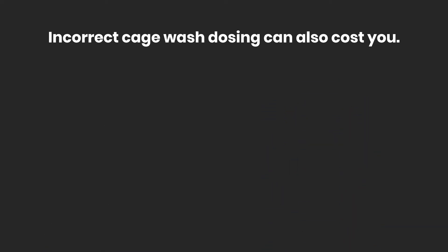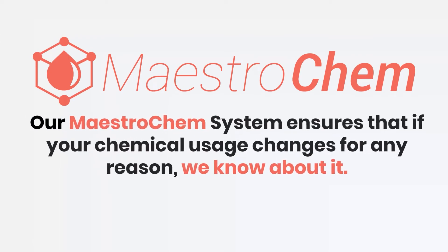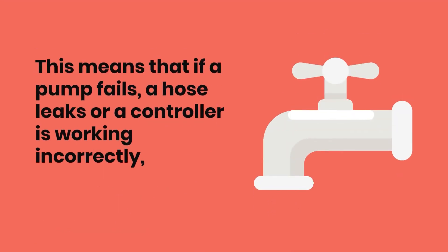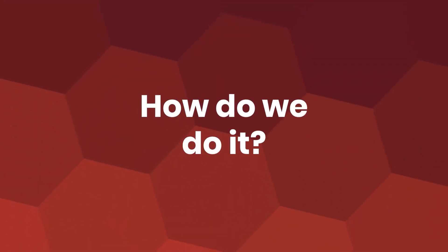Our Maestrochem system utilizes web-based conductivity probes and chemical purchasing algorithms to ensure that if your chemical usage changes for any reason, we know about it. That means that if a pump fails, a hose leaks, or a controller is working incorrectly, we can act fast to ensure that you're not flushing your budget down the drain and that your caging is getting truly clean.